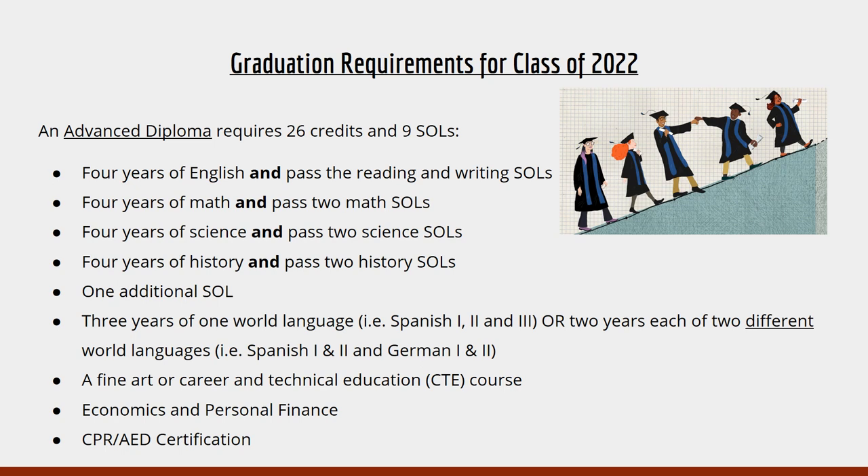You will also need three years of one world language — for example, Spanish 1, 2, and 3 — or two years of two different languages, for example Spanish 1 and 2 and German 1 and 2. You will need to have taken a fine art or CTE course, passed Econ and Personal Finance, and also earned your CPR or AED training certification through your PE class.